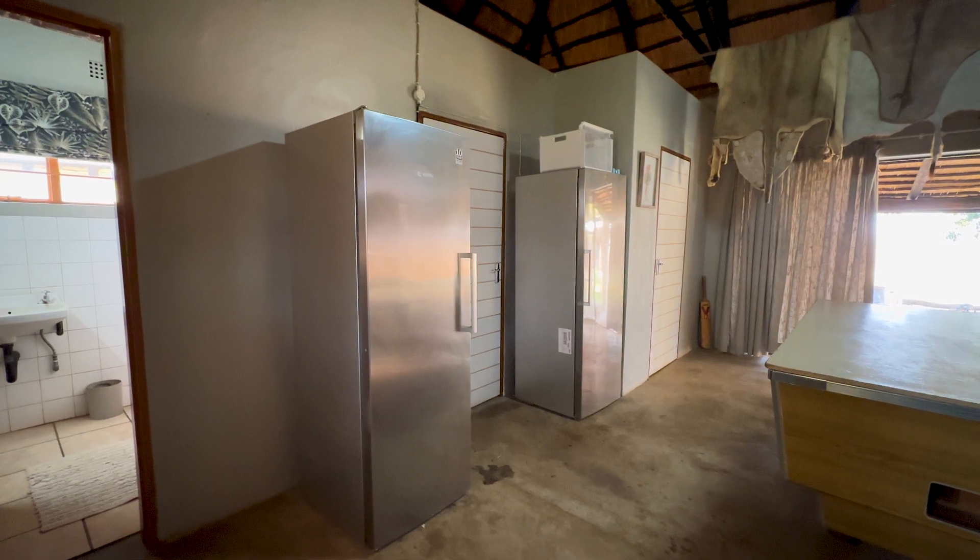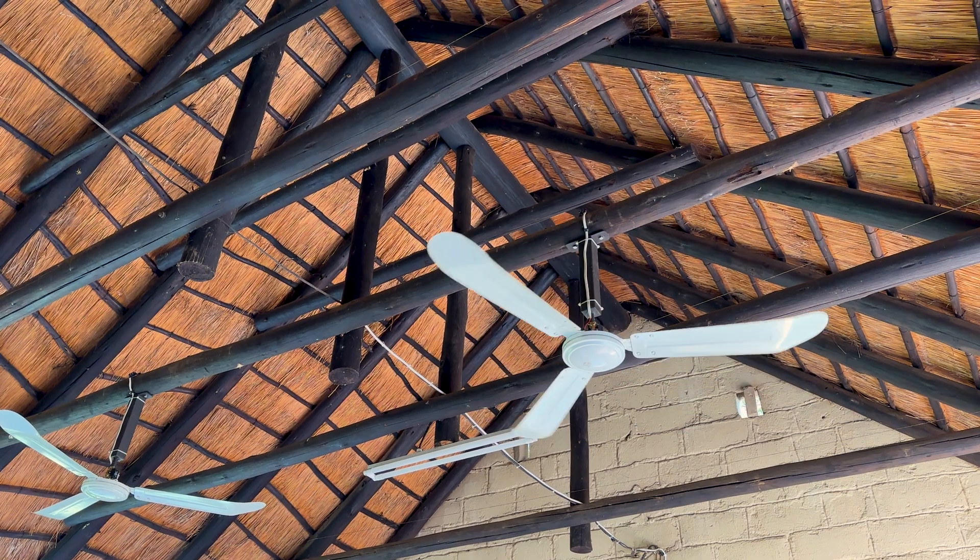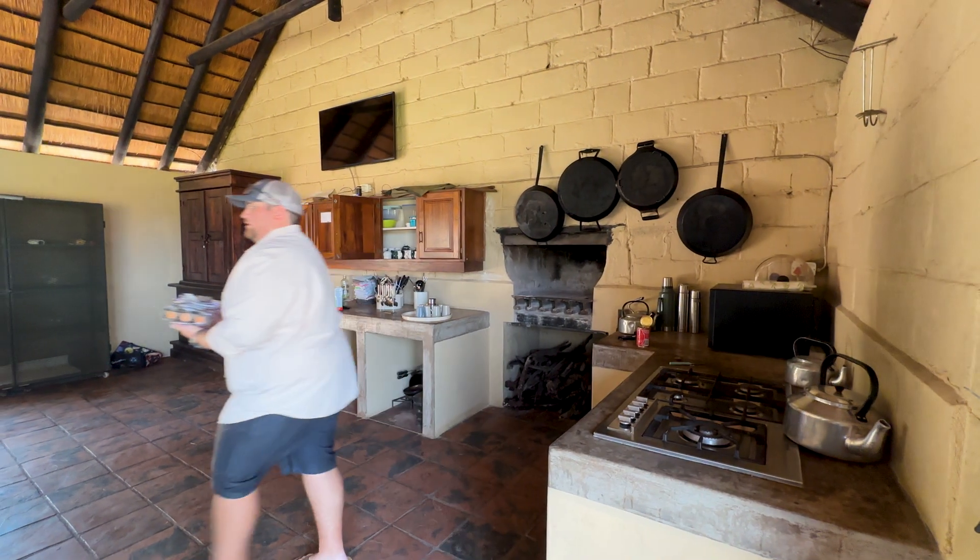We've got fridges, freezers, and then also a TV to watch some sport on. It's very important to have backup for sport — we're big sport fans and South Africa is in the Rugby World Cup at the moment.